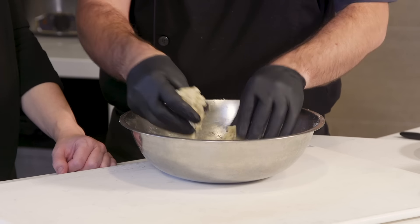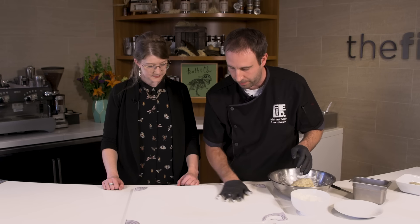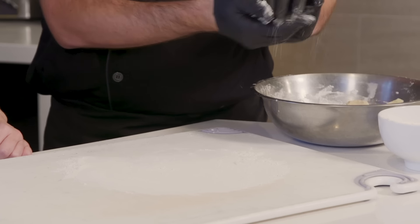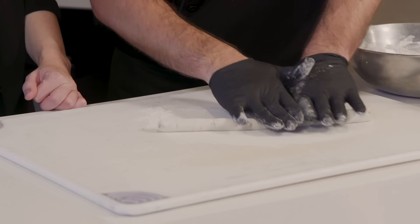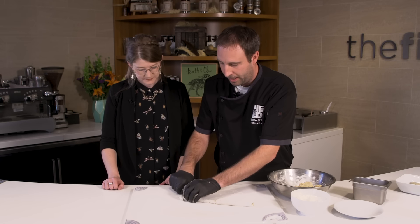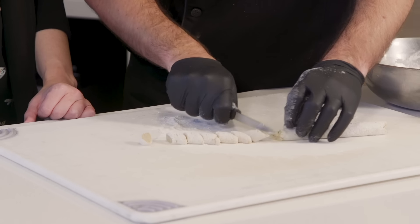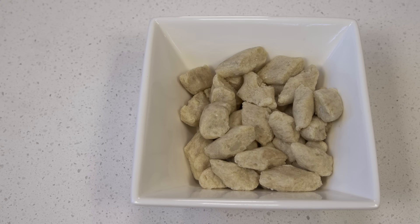Now we have our nice dough. You can feel it's slightly sticky. We're going to put a little flour on our work surface, take the dough a little bit at a time, and roll it into a rope — always start in the middle and press out. This is so easy; I always assumed that making homemade pasta or gnocchi was really complicated. Then you just take a little paring knife and cut up into little dumplings. And that's it — there you have your gnocchi. Now we're going to blanch them, meaning put them in boiling water until they float, then take them out and finish by sautéing them.